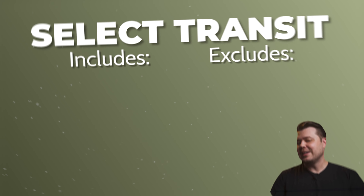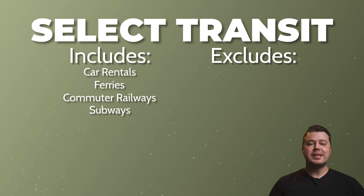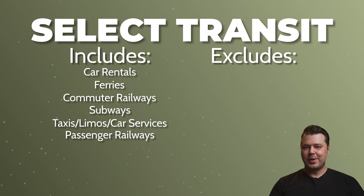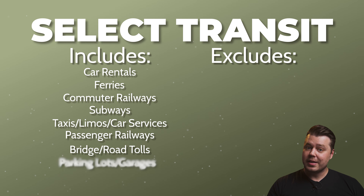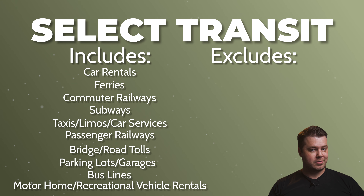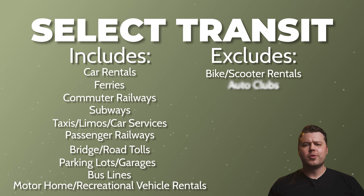Select transit is a separate category from select travel and includes car rentals, ferries, commuter railways, subways, taxis, limousines, and car services, passenger railways, bridge and road tolls, parking lots and garages, bus lines, and motorhome and recreational vehicle rentals. Interestingly, it excludes bike and scooter rentals, auto clubs, and insurance companies. So if you live in a city, I can potentially see this category being one of your top picks for this card.